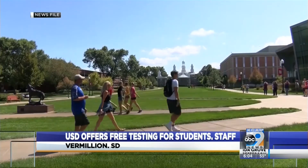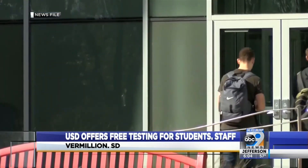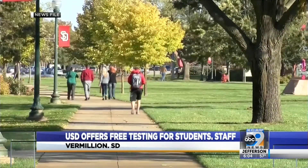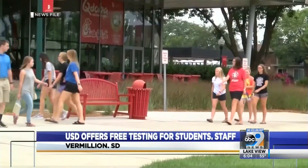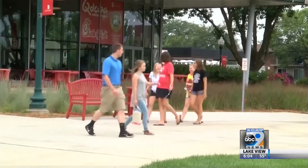Officials say the test will help determine the background rate of COVID-19 there on campus. That testing is voluntary, by the way. According to USD's COVID-19 dashboard, there are currently 20 students and one employee.